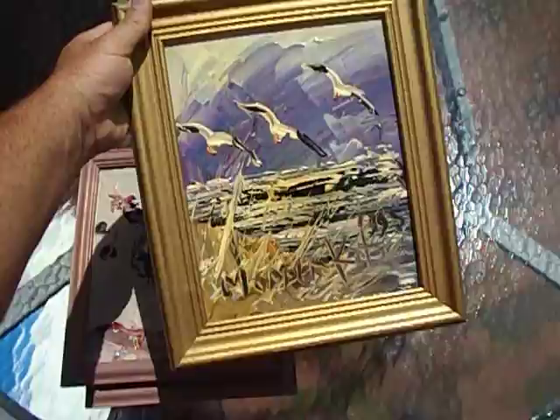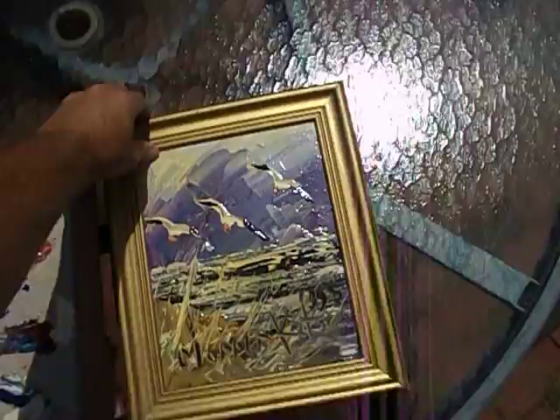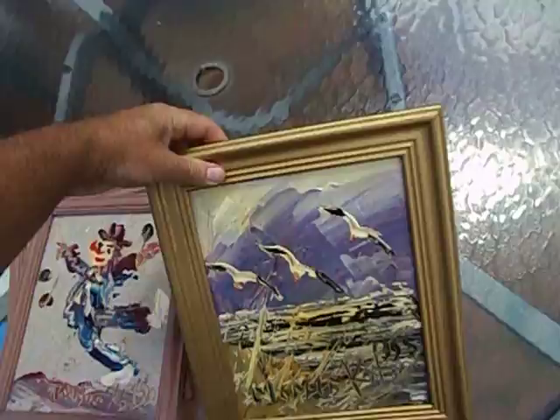Anyway, those are my finds for today. He usually paints on Masonite — that's one thing he generally always does. This one has some information about Morris Katz on the back. He puts those labels on a lot, but he generally just glues them on and they fall off, which is why most of his paintings don't have them.